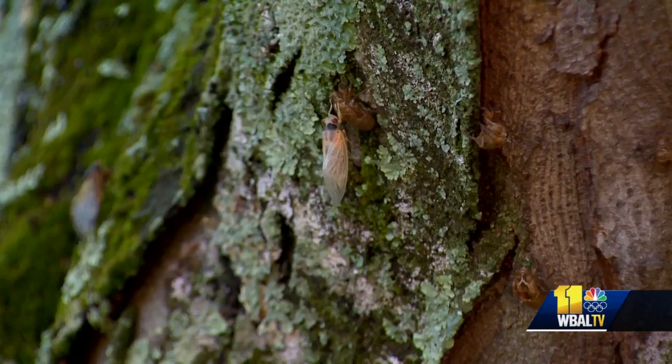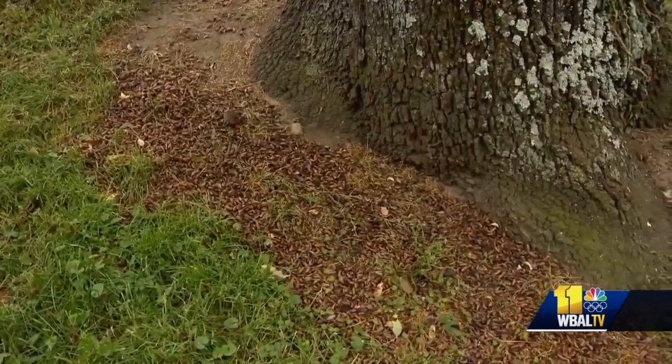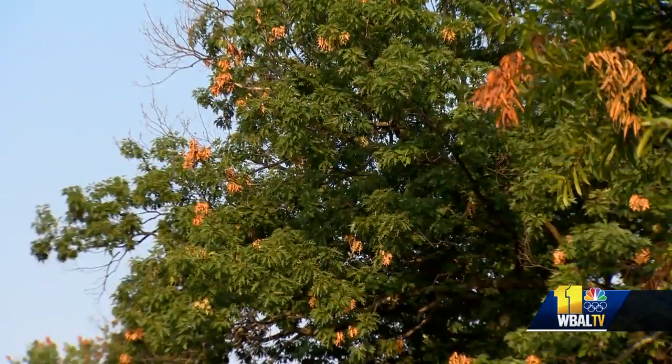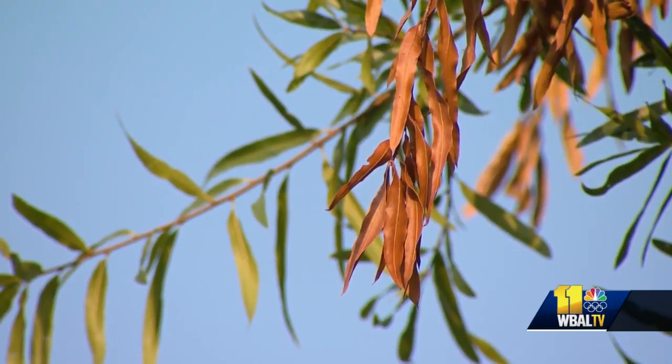During mating, the females etched out branches and laid their eggs in them. The eggs eventually fell back to the earth to start their life cycle again. The cicadas then died off, and so did these limbs, but it's all a part of Mother Nature's life cycle. And according to Meyer, nothing of concern.